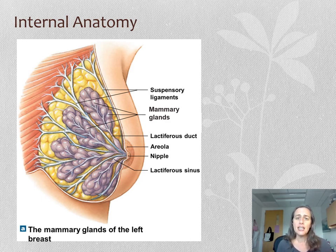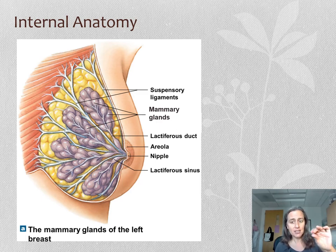The mammary glands produce the milk, which then drains into a little duct called the lactiferous duct. Some of those ducts come together and form a larger part called a lactiferous sinus, and then that channels out through the nipple. So the pathway is: mammary gland → lactiferous duct → lactiferous sinus → out the nipple.